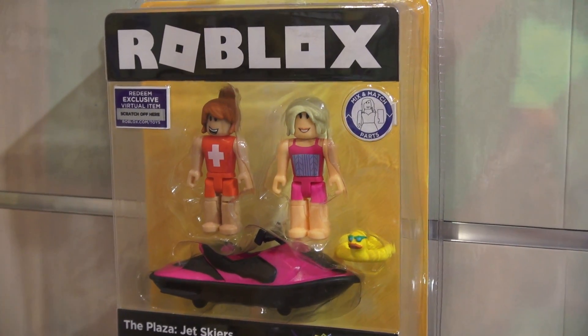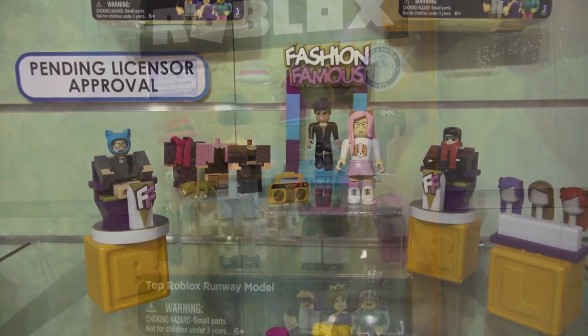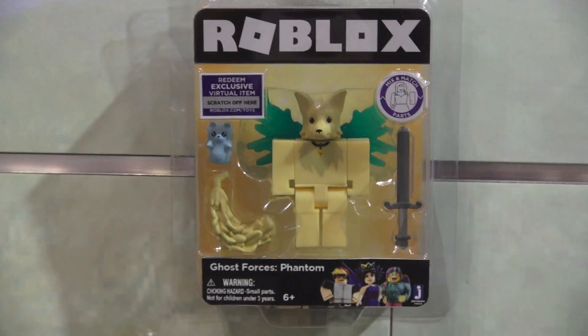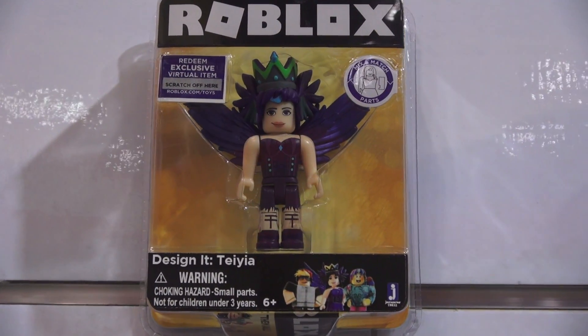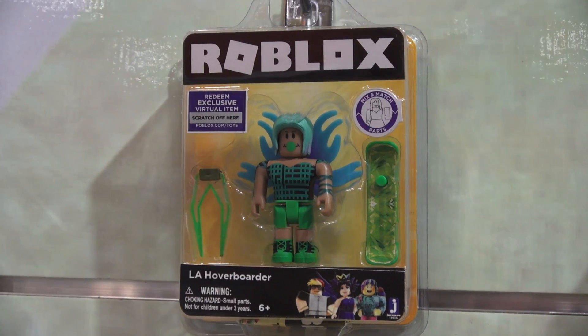Now we're going to look at the yellow sets which feature the fashion Roblox. Over here we get the playset called Fashion Fabulous, which is a Roblox fashion runway. Single packs include Ghost Forces Phantom Fallen, Artemis, a Bride, a Hang Glider, a Designer Tiana, and a Roblox Skater Wildster.